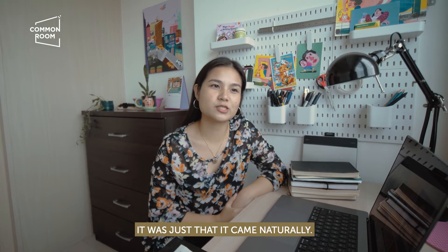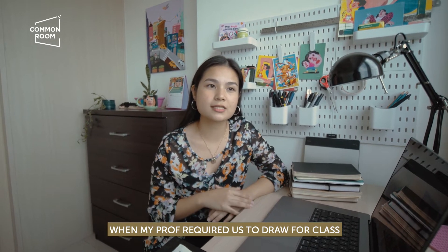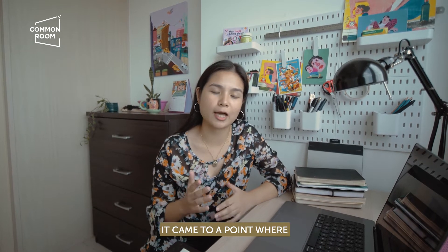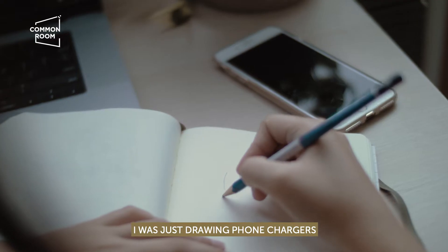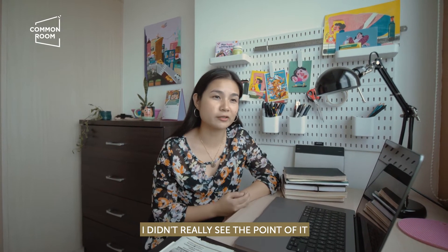I wouldn't say it was hard — it just came natural. What I said earlier: when my professor required us to draw for class daily, it came to a point where I was just drawing phone chargers, bottles of paint, random stuff. I didn't really see the point of it at the time.